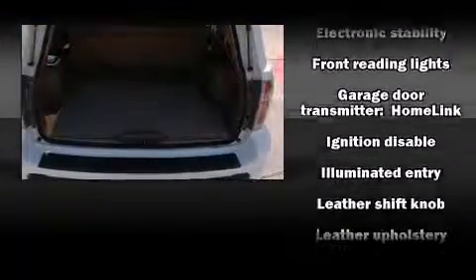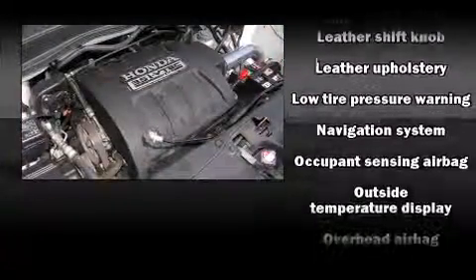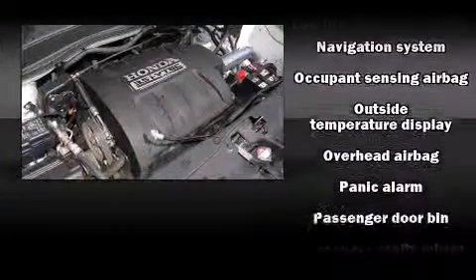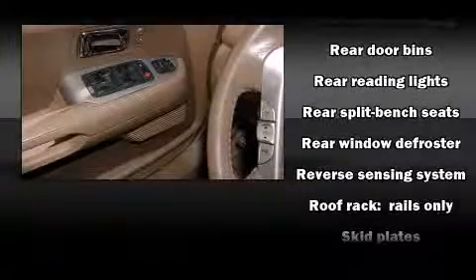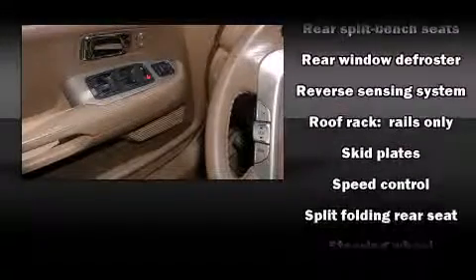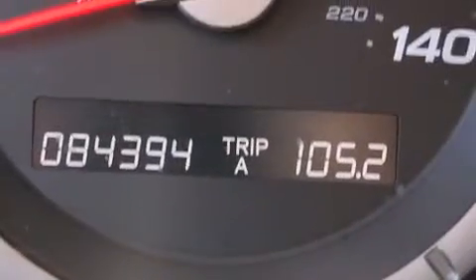Honda ensures the safety and security of its passengers with equipment such as head curtain airbags, front and side impact airbags, traction control, brake assist, ignition disabling, and four-wheel disc brakes with ABS. Electronic stability control ensures solid grip atop the road surface, no matter how challenging the driving conditions.